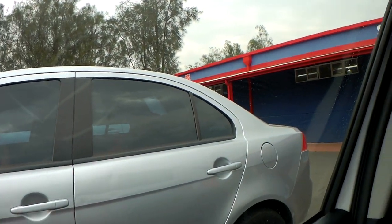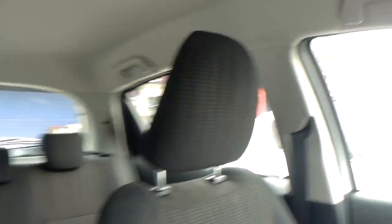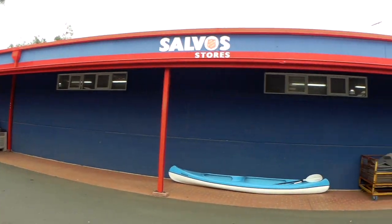So here we are at Salvos. You can see outside it's got that signage there. It's probably the biggest Salvos I have ever been to here in Australia. Let's see what they actually have — I'm gonna get out of the car. Just had to correct my parking. Okay, let's go.